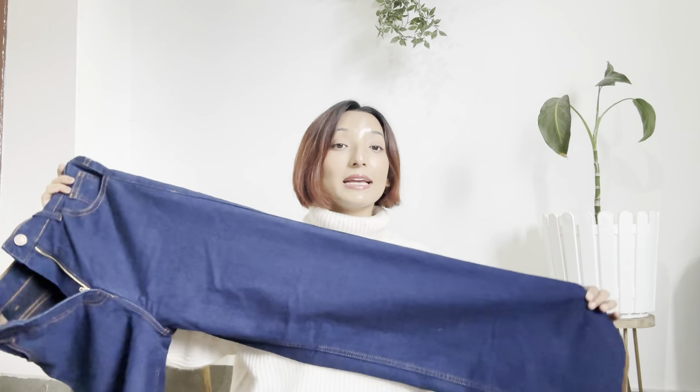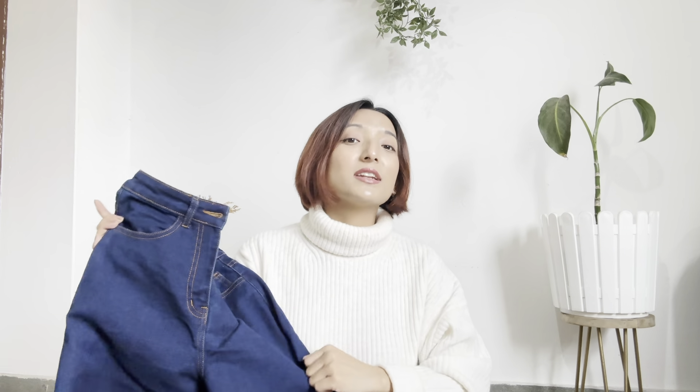Guess the price before I tell you — you can leave your guess in the comment box below. It just cost me 499 rupees! When I ordered this I was not expecting the quality to be this good, but trust me, in 499 rupees this is heaven.